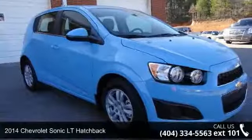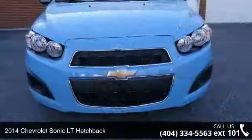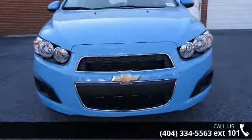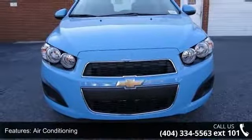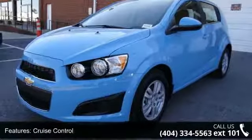Arrive in style with this 2014 Chevrolet Sonic. This may be the set of wheels you've been looking for. Enjoy these notable features: air conditioning, cruise control, power steering, power windows.